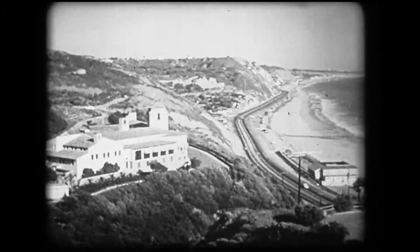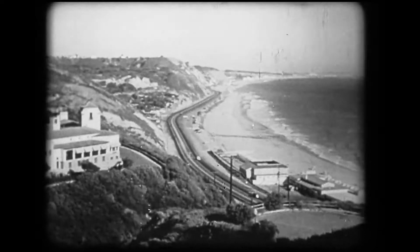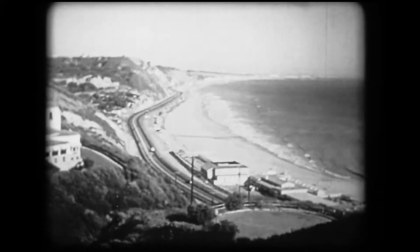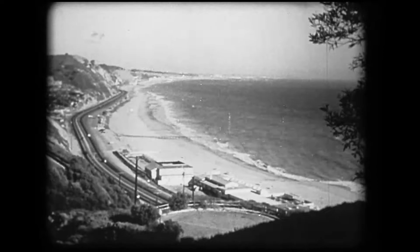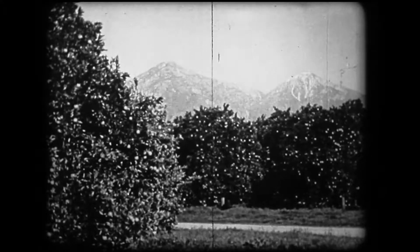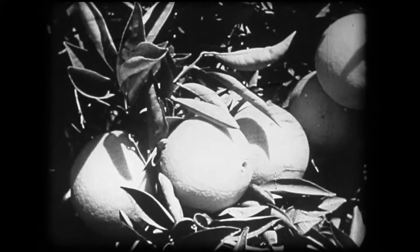California, land of romance. Along Southern California's Roosevelt Highway, where the blue waters of the Pacific lap gently at the long sweep of its sandy beaches. And inland, snow-capped mountains raise their majestic heads above famed orange groves.